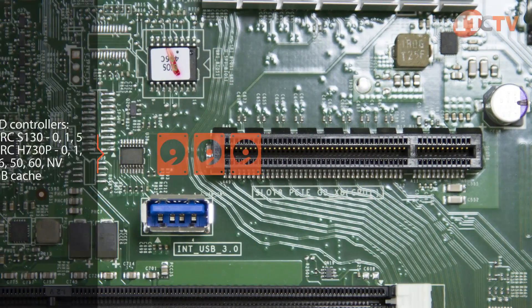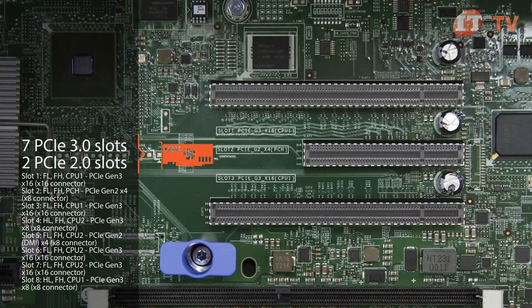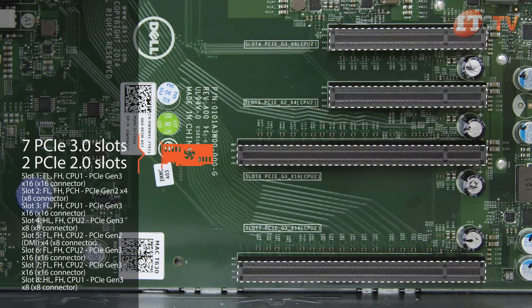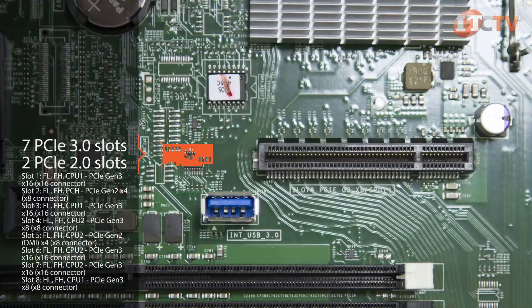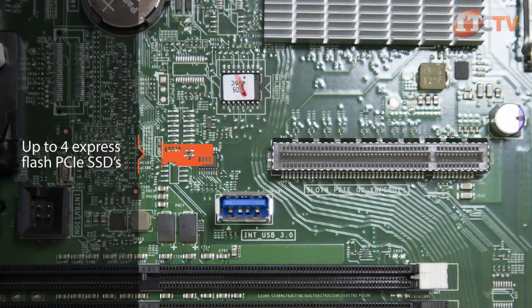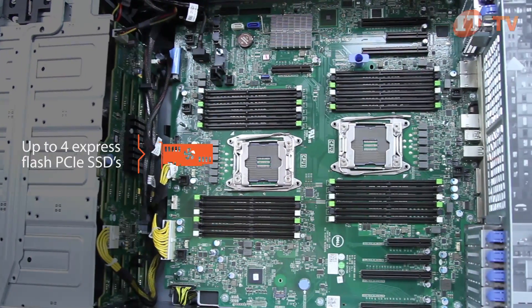The T630 includes seven total PCIe slots with two full-height, full-length 3.0 slots dedicated to each processor. Two PCIe 2.0 slots are also available to support legacy cards. Up to four Express Flash PCIe SSDs can also be installed for performance I/O requirements, but you need the H730P controller.